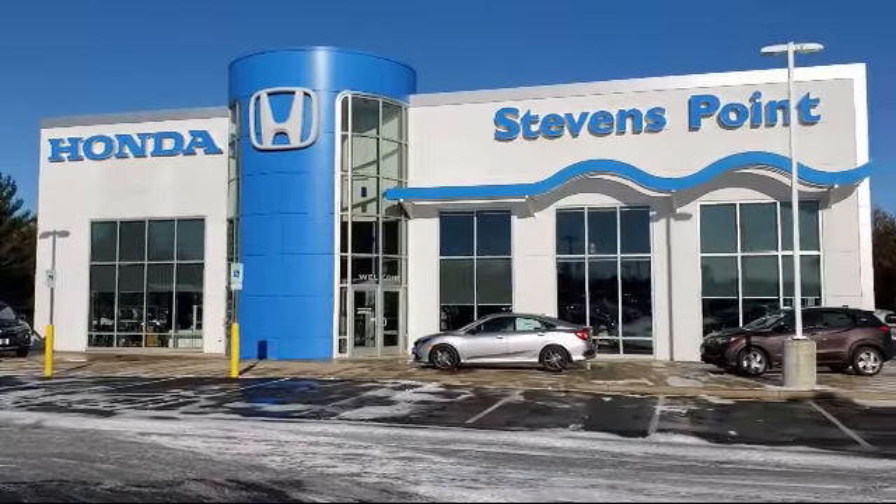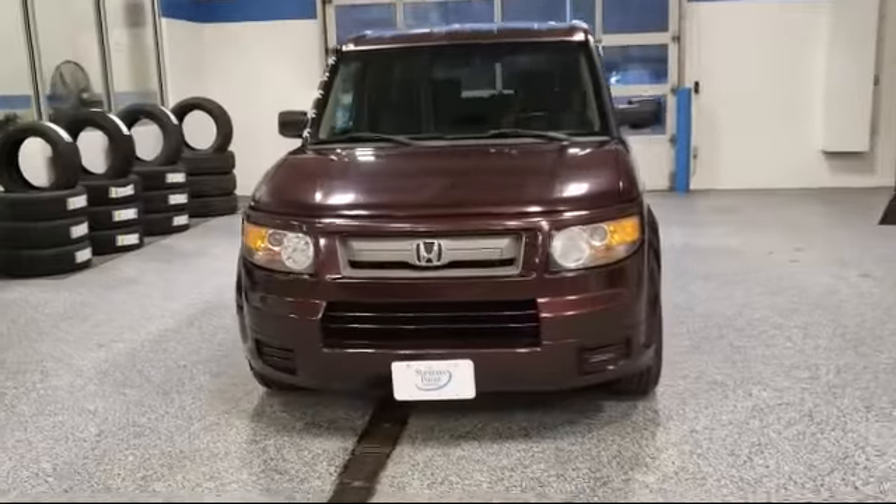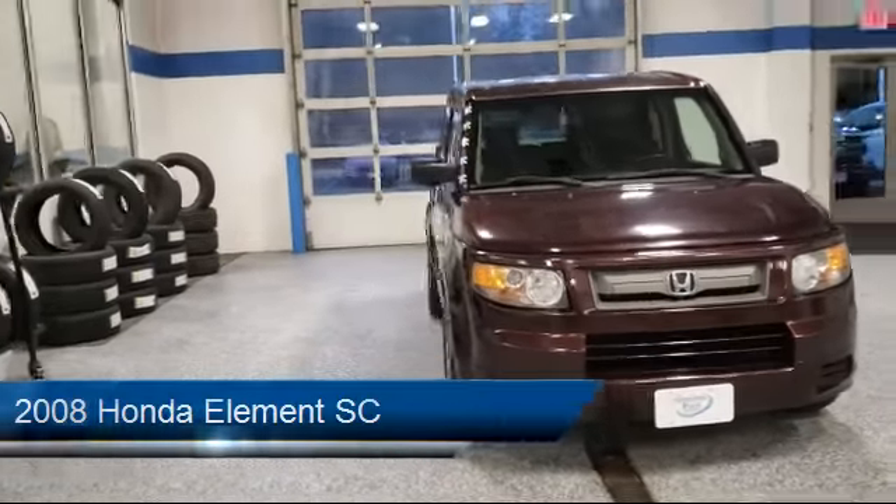Welcome to Stevens Point Honda, your premier destination for purchasing a vehicle. Here's a look at another one of our great vehicles in our inventory.